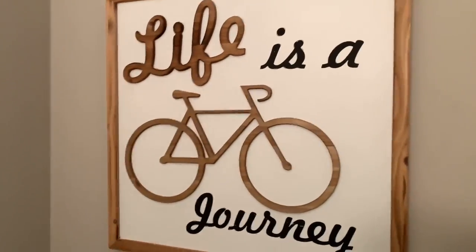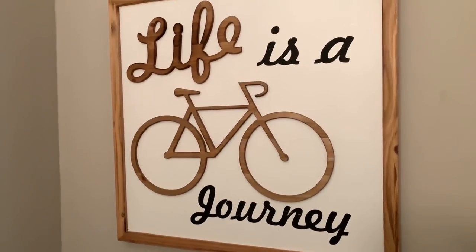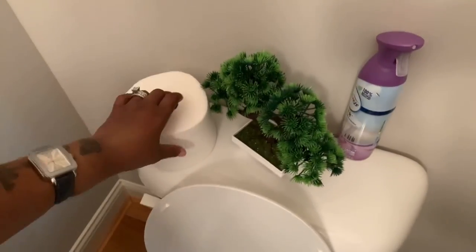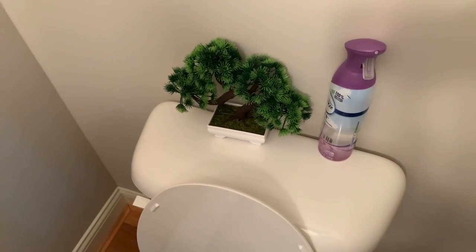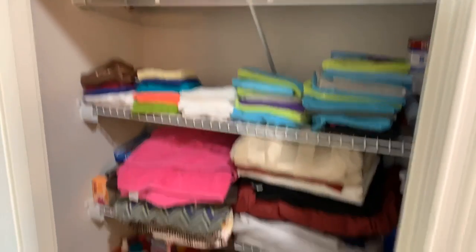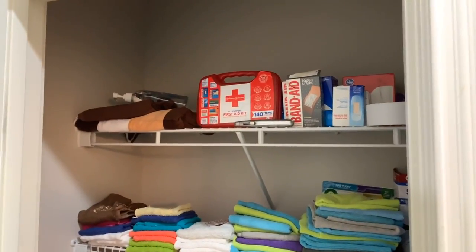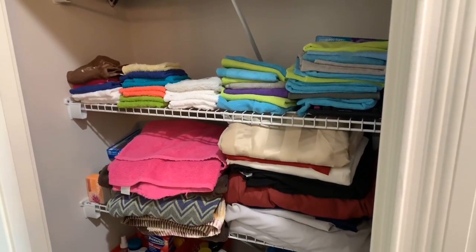There's a sign that says 'Life is a Journey' because life is a total journey. We have bonsai trees here for accent - gorgeous. Making our way out of the restroom, right off the bathroom is a hallway closet where we have lotions, band-aids, medicine, washcloths, towels, and things of that nature.